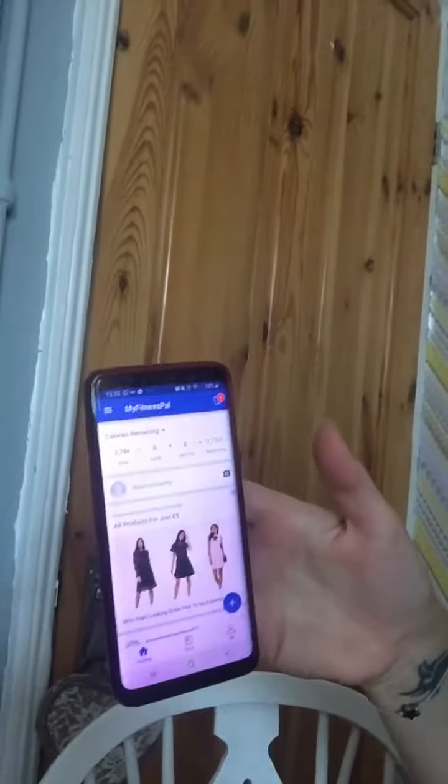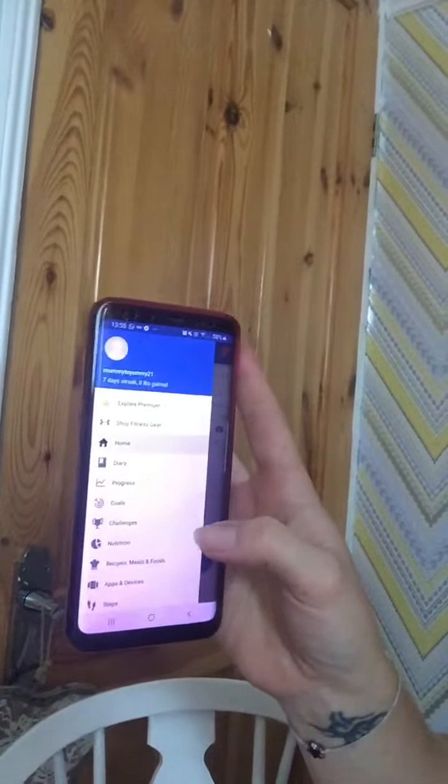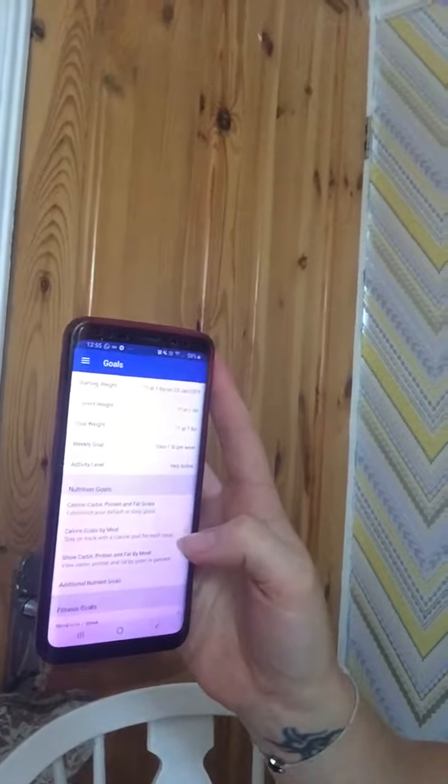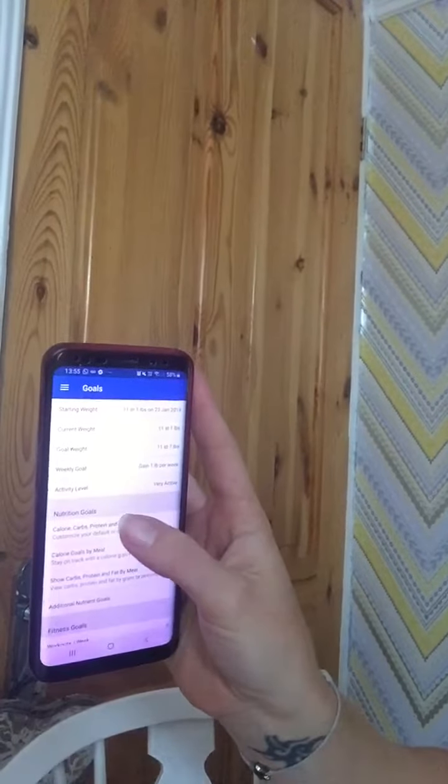So what I'd like you to do is go to the top left corner — you've got the little lines there. If you go on to that, it brings up all these different options. If you go on to Goals, it brings more options, and then what I want you to do is click on your Nutrition Goals.